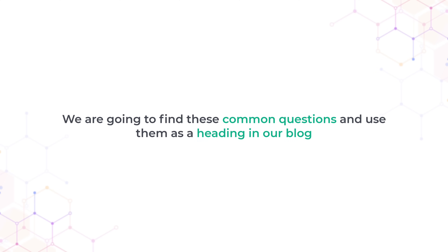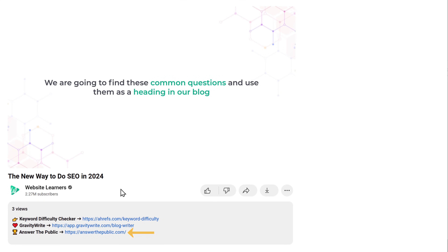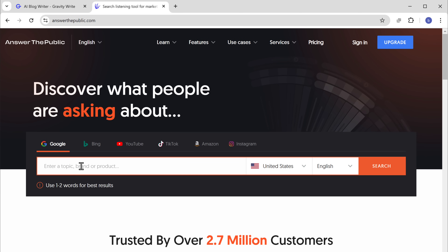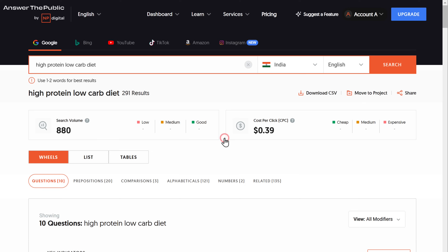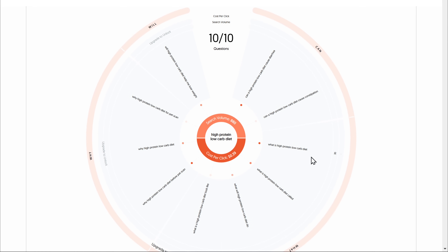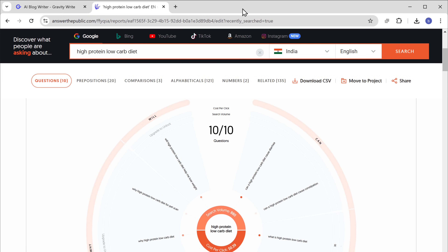This means we should focus on creating content that directly answers common questions people have about our topic. So next we're going to find these common questions and use them as headings in our blog. Just click the link in the description and it'll take you to this page. Enter your topic or keyword, select the country, and click search. It'll ask you to sign in, so let's quickly sign in with our Google account. Once you're in, you will see a list of the most asked questions related to your topic. If you click on a question, you can even view the AI overview result for that query.